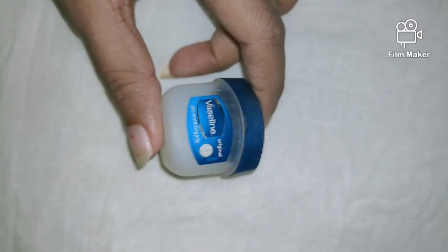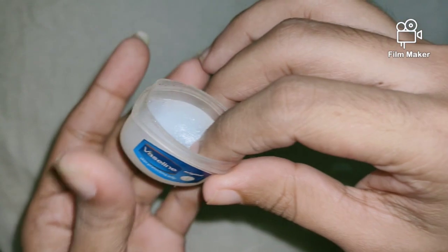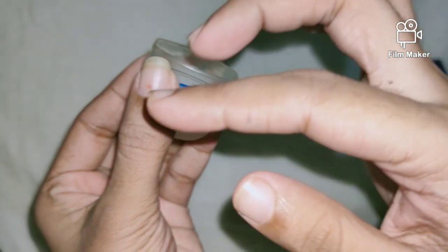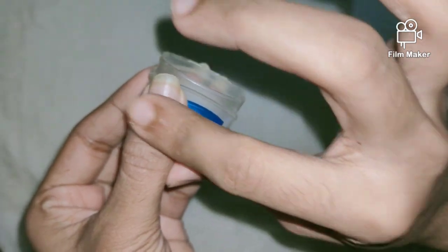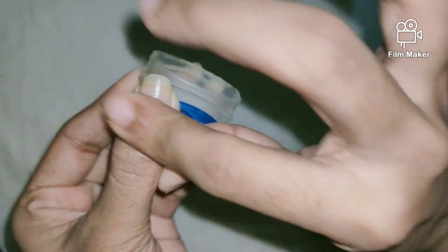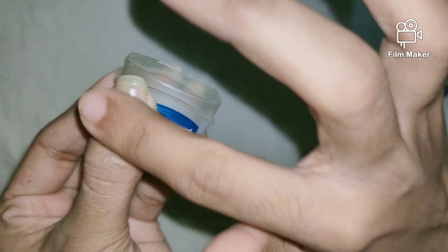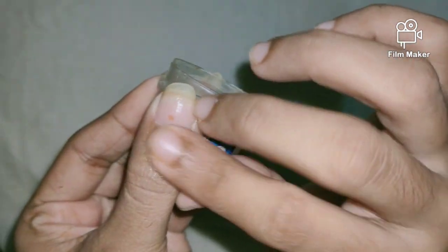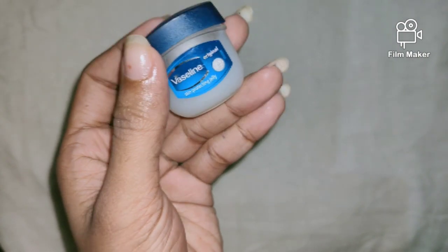You can also go for petroleum jelly. Just like before, massage your nails using the petroleum jelly. You should do this daily before you go to bed.